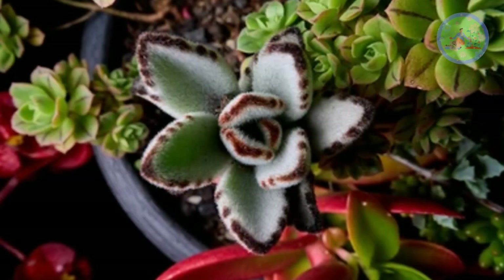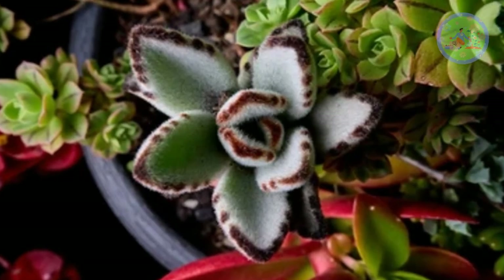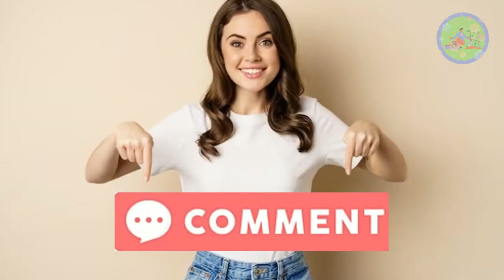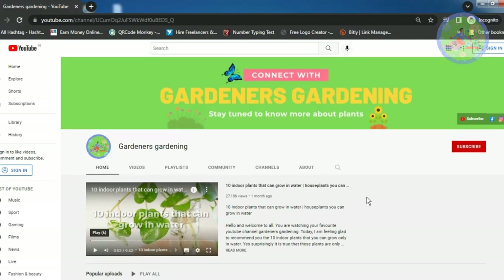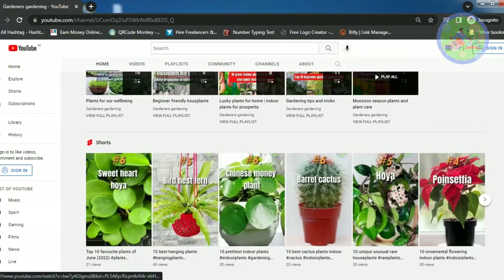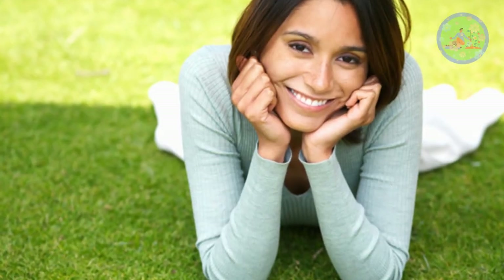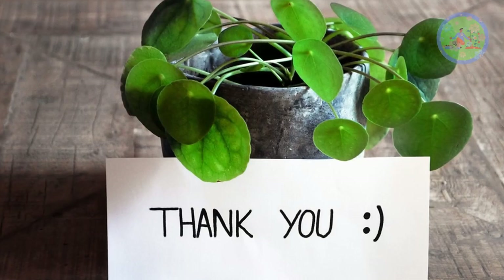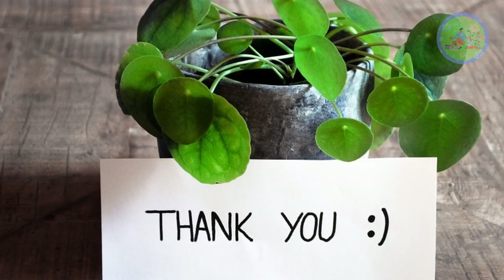I think from this video you have found inspiration to add at least one furry plant to your house plant collection. Comment and tell me which one you like the most. You can watch my other videos from this channel — they will help you choose many stunning indoor plants for your home. That is all for today. God bless you and your green friends.